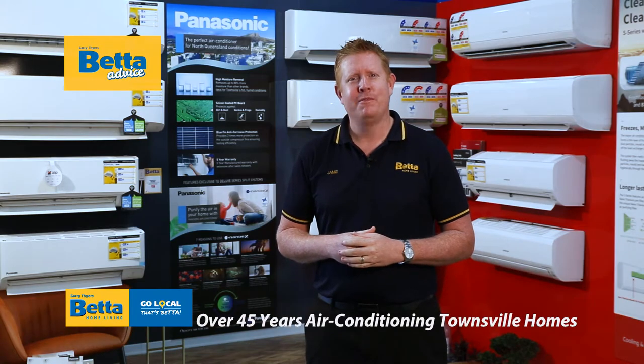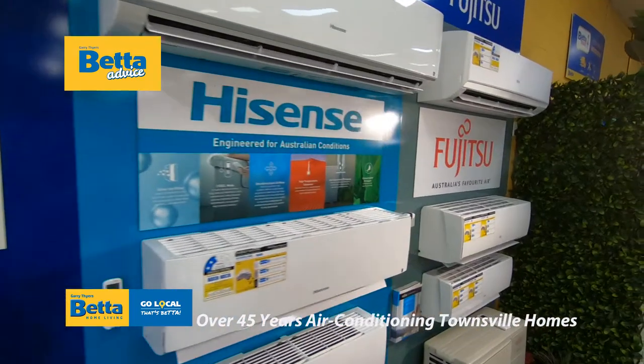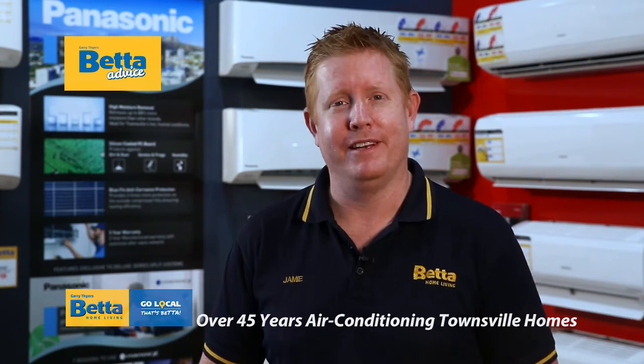Hi everyone, Jamie here. With so many different air conditioning brands on the market today, how do you know that you're buying the right brand? Not all air conditioners perform the same, so it's really important that you find an air conditioner that's suited towards the climate that you live in.